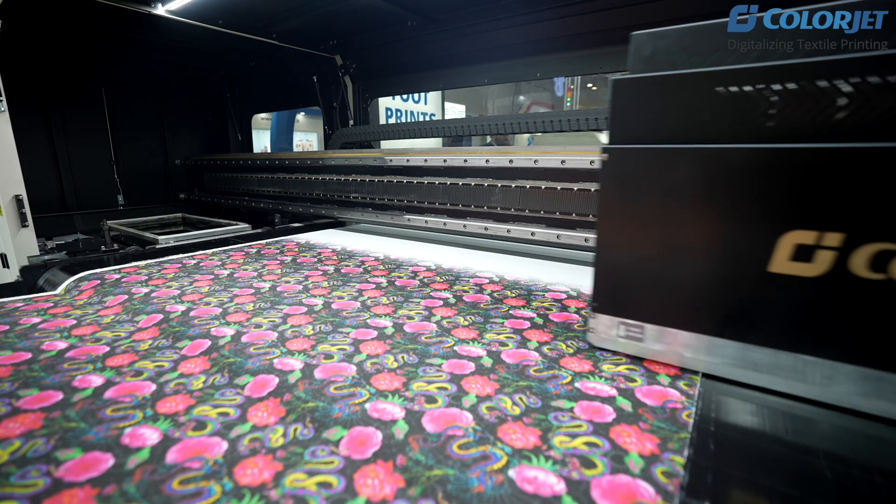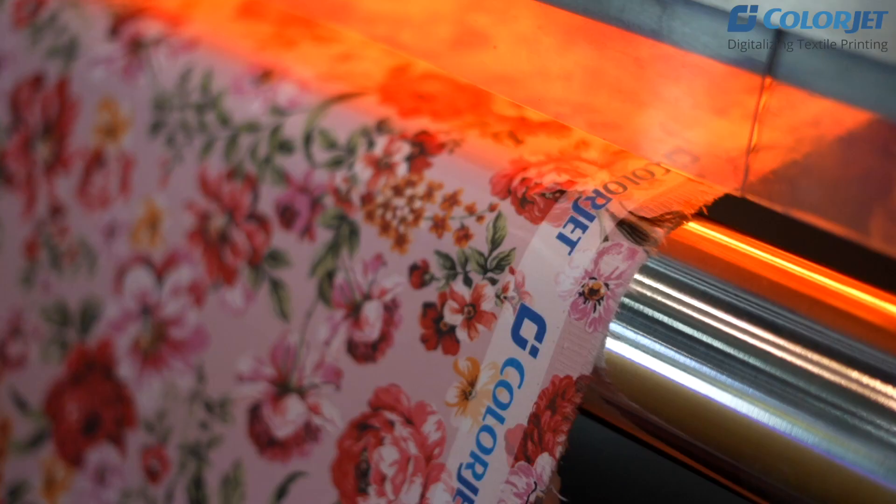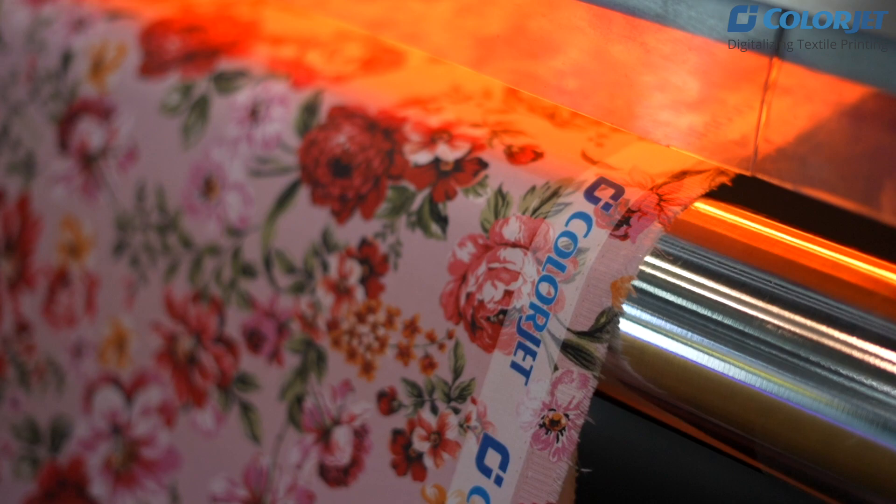But the good thing about pigment is that it's versatile — it can work with many available fibers in the market, from home furnishing to fashion and apparel.